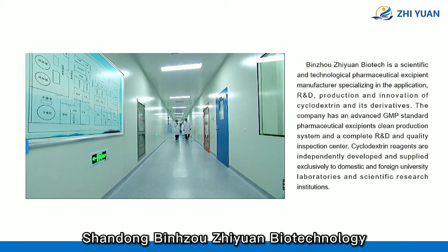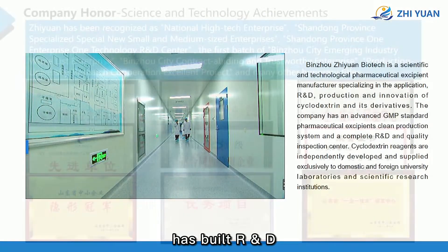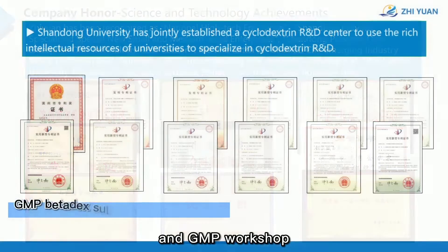Shandong Binhu Yuan Biotechnology has built research, development, testing, and pilot test laboratories and a GMP workshop.